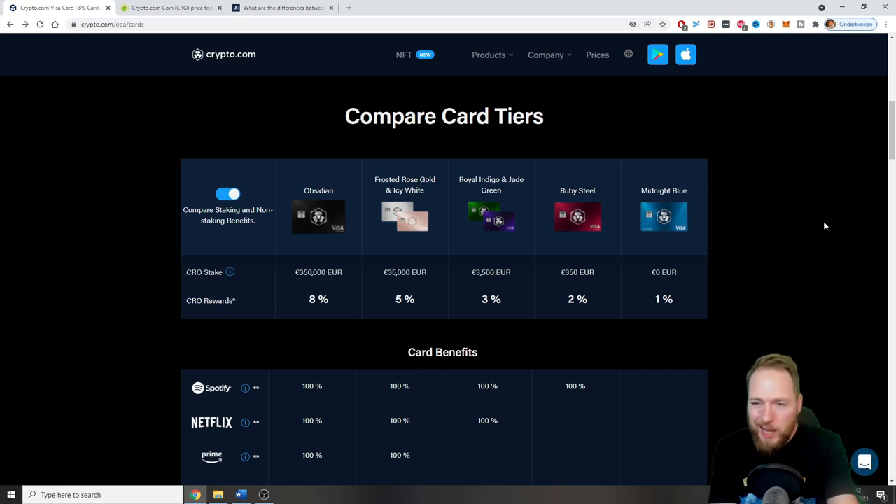Let the CRO stack up, and after some time you'll be able to upgrade your card. For example, if you have 10 CROs and the price goes to 35 euros per CRO, you already have enough to stake 350 euros and get 2% cashback — without spending anything extra. This card is totally free.